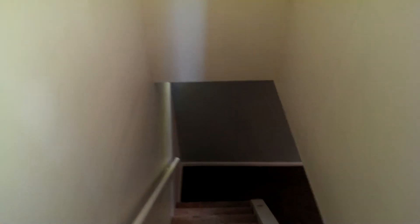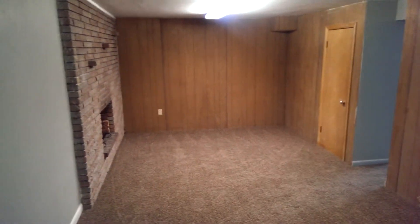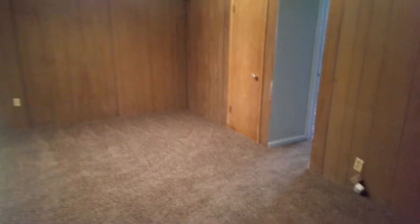Let's take a look downstairs. Downstairs has some new paint and new carpet and it looks very nice. Right at the bottom of the stairs is another family room, so you've got a den, a living room, and a family room in this home.